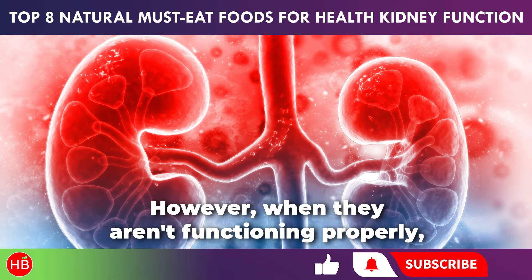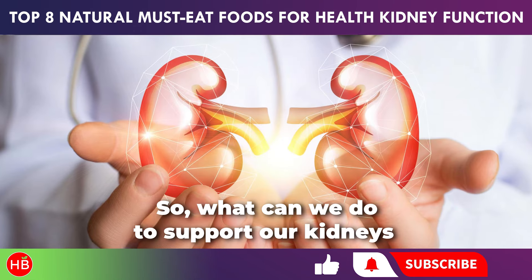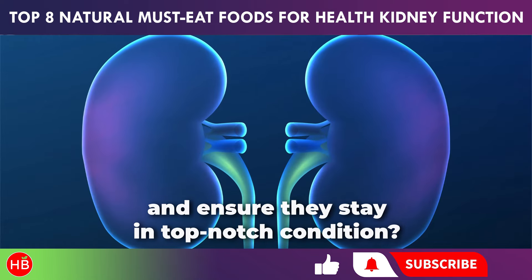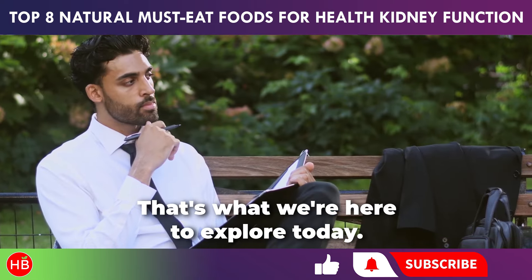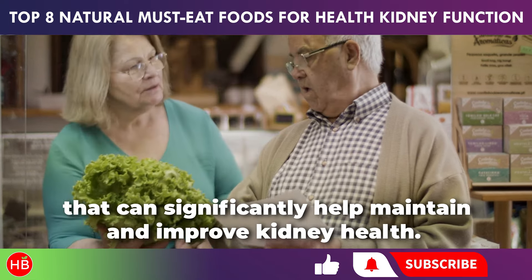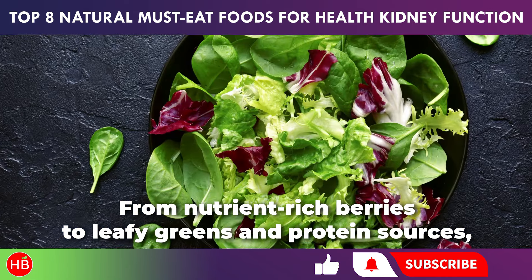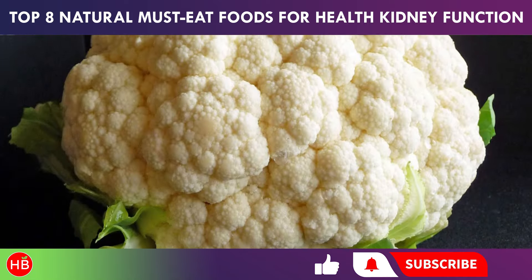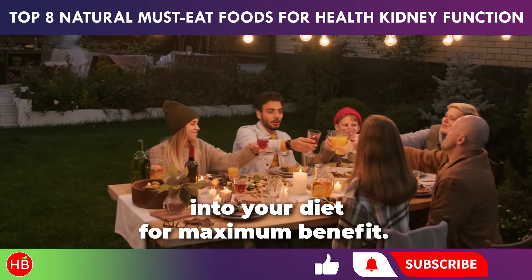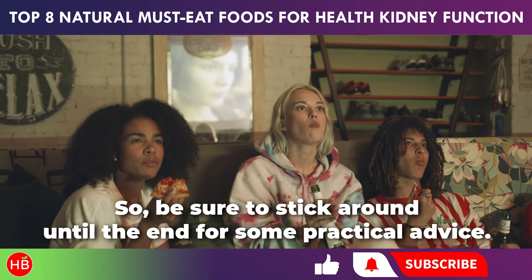However, when they aren't functioning properly, it can lead to various health complications. So, what can we do to support our kidneys and ensure they stay in top-notch condition? That's what we're here to explore today. We've compiled a list of eight kidney-friendly foods that can significantly help maintain and improve kidney health. From nutrient-rich berries to leafy greens and protein sources, we'll cover them all, along with valuable tips on how to incorporate these foods into your diet for maximum benefit. Be sure to stick around until the end for some practical advice.